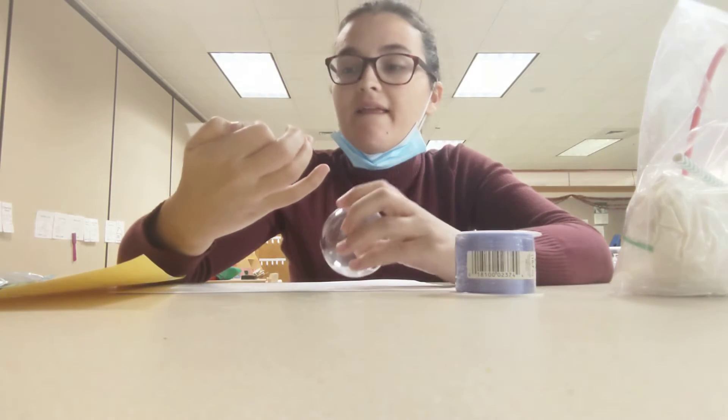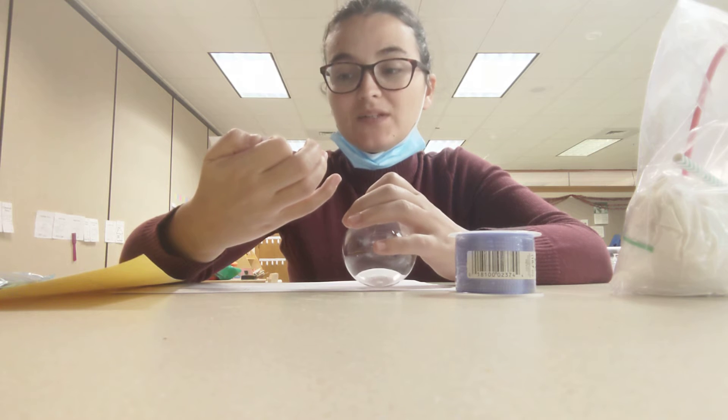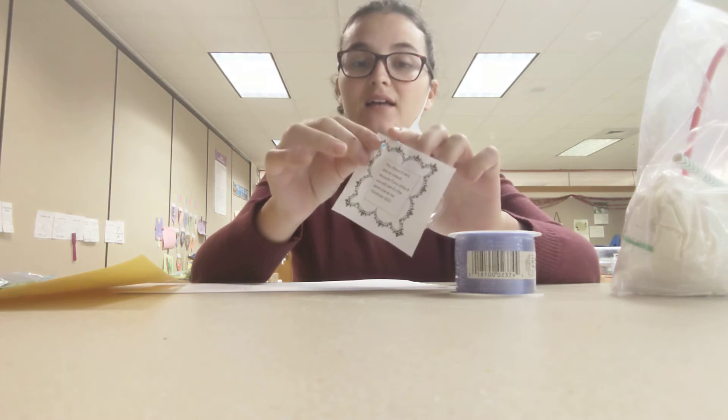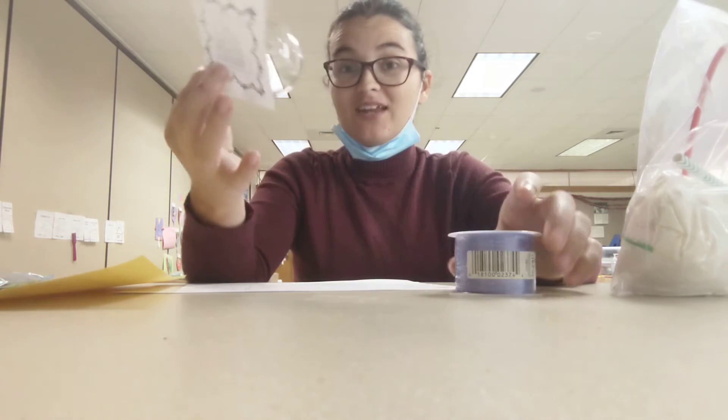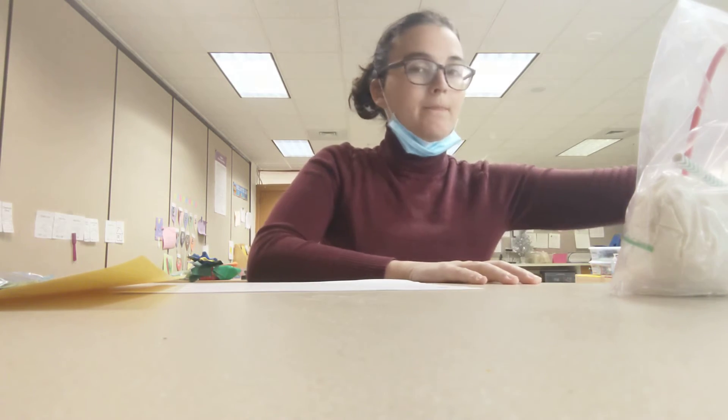It comes with a little note that says: 'This ribbon is very special indeed, because if you untie it you will see it's the same size as me.' This is a measurement activity, but it's also a cute keepsake for your family.